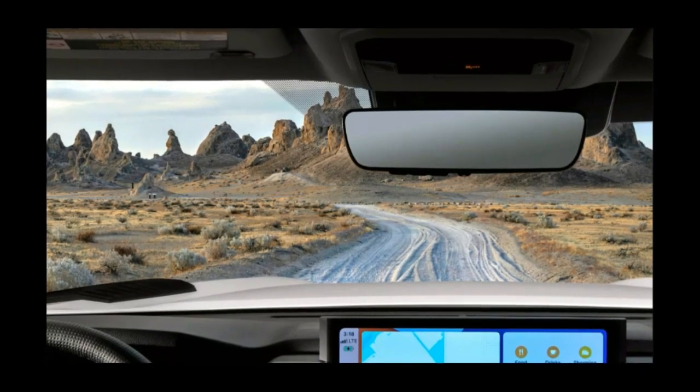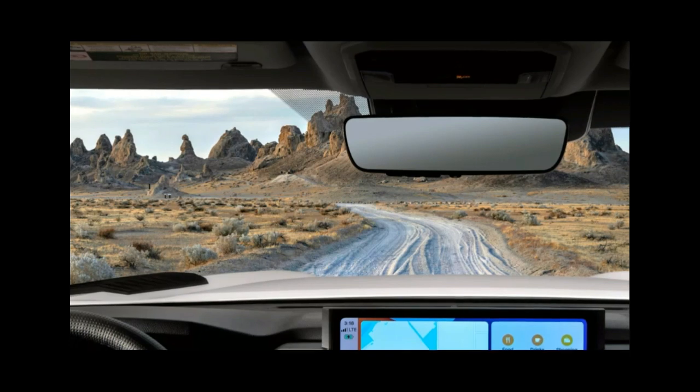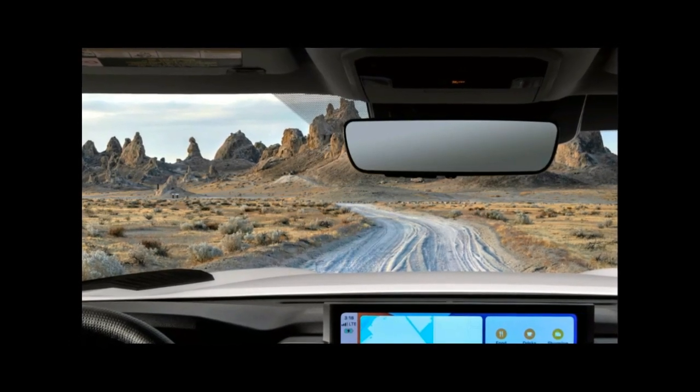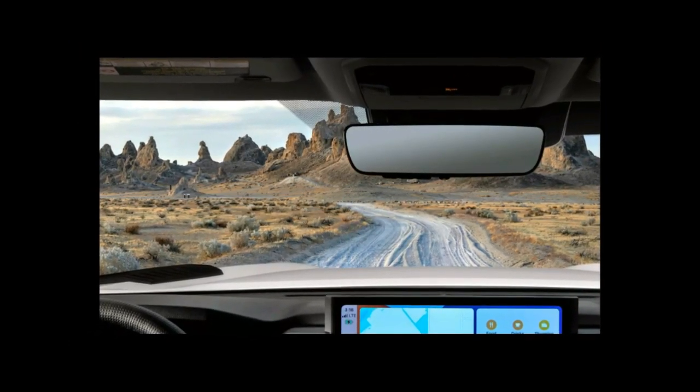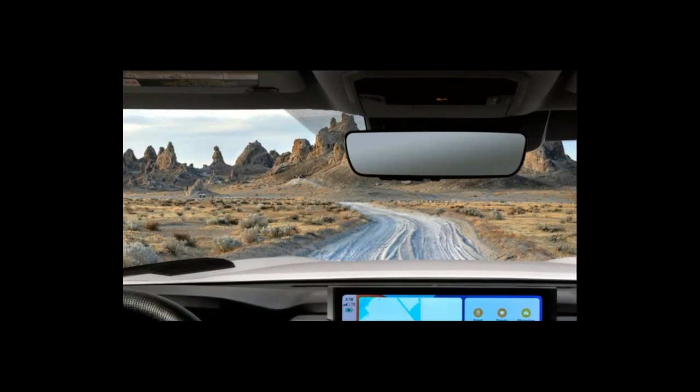The current Tundra has an available 8.0-inch infotainment unit. A large infotainment screen is important because the Ford F-150 and Ram 1500 both offer 12.0-inch screens.